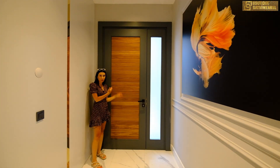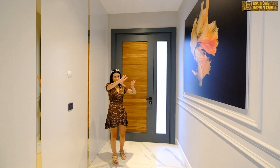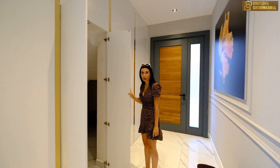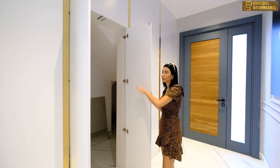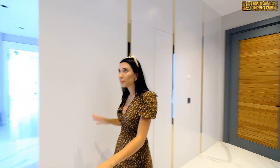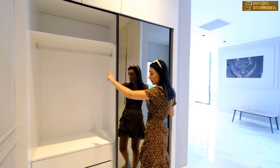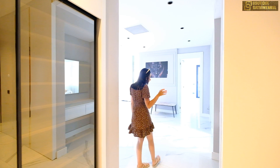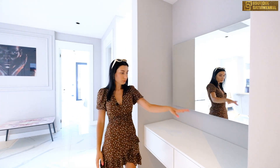Giriş kapımız marangoz tarafından eve uyumlu özel tasarım yaptırıldı. Girdiğimizde bizi balık tasarımlı büyük özel tablolar karşılıyor. Sağda gizli bir kiler alanımız mevcut; çamaşır makinesi, kurutma makinesi ve evin bütün elektrik sistemleri burada olacak. Kapatıldığında hiçbir şey yokmuş gibi görünüyor. LED aydınlatmalı portmantomuz ve çok raflı ayakkabılığımız bulunuyor. Eve girdiğimizde sağ tarafta özel tasarımlı şifonyer ve bir aynamız var.